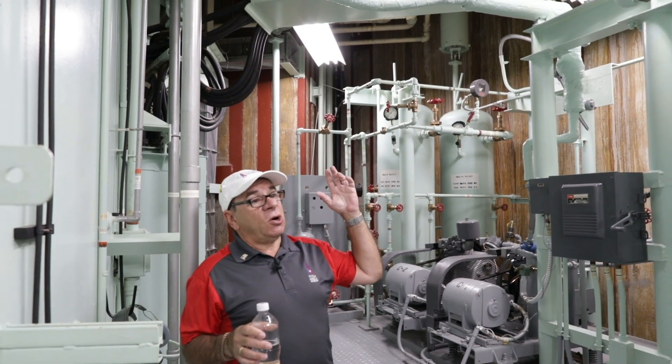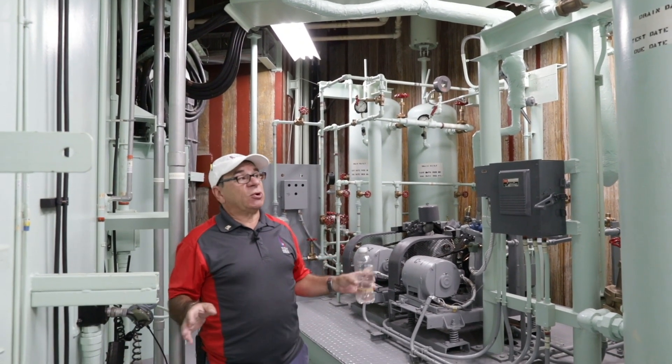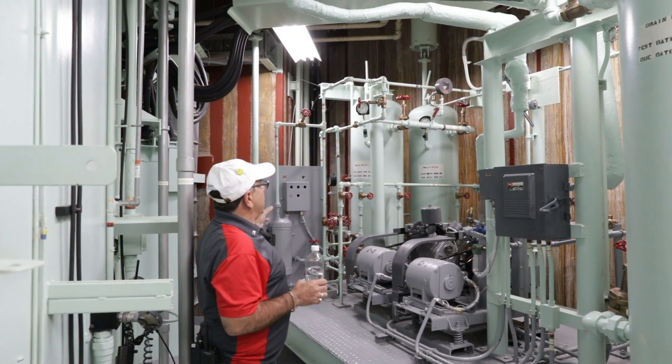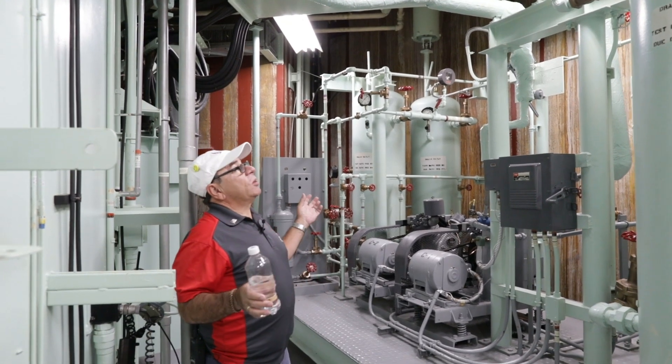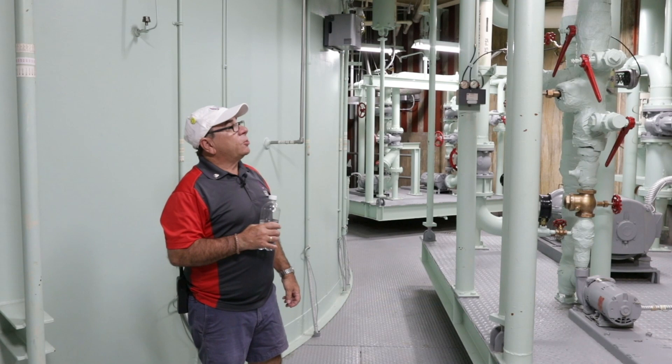We would go through all nine levels of the silo looking for problems. It would take us four hours a day and we'd do it twice a day. What we're looking at here is the pneumatic system. All the air pressure is created right here with this machinery.